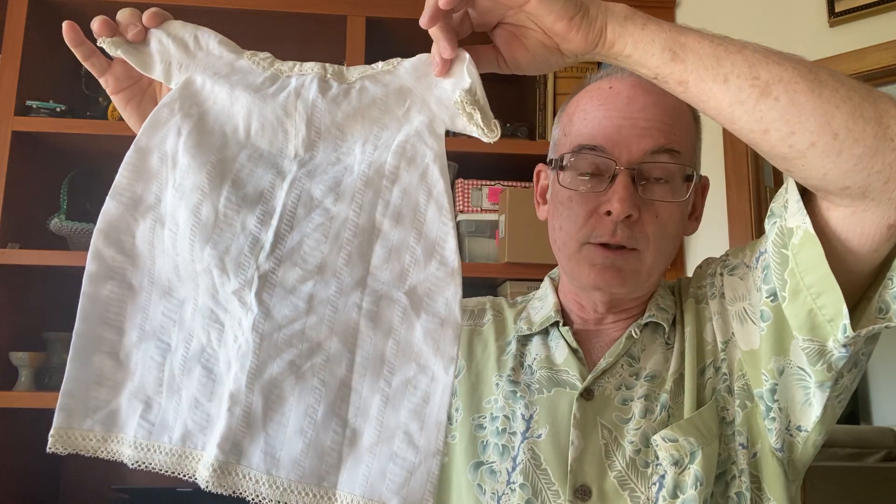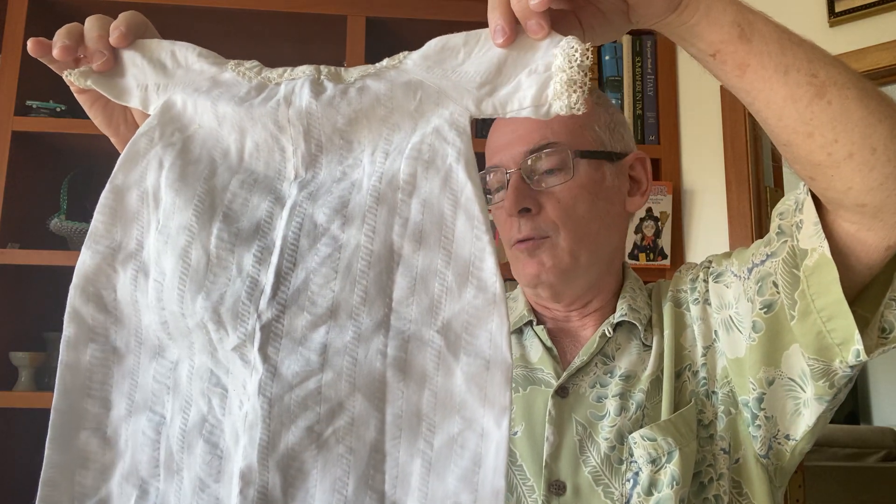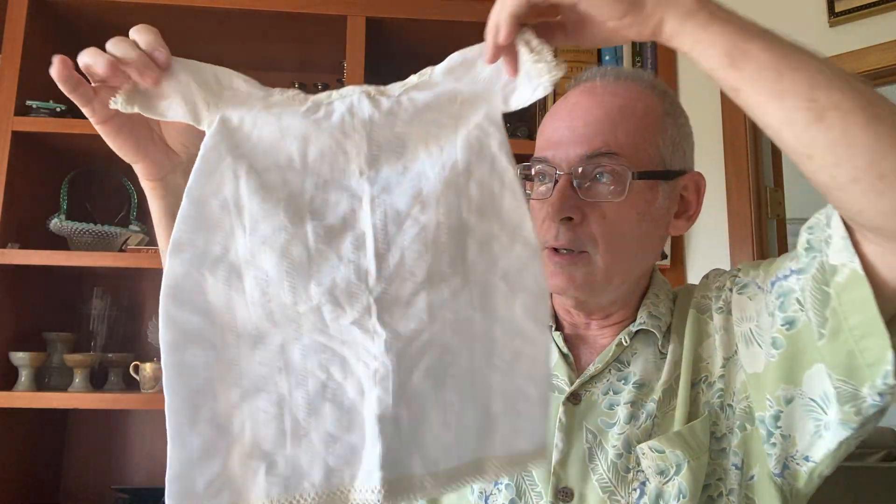Another Ziploc baggie I picked up thinking it was hankies turned out to be either doll outfits or a baptismal/christening outfit for a baby. There was this little outfit, which is definitely more doll-like, and these little shorts — also doll-like. So I think they were really all doll items. I also did pick up some bubble wrap shipping supplies — gotta have shipping supplies.